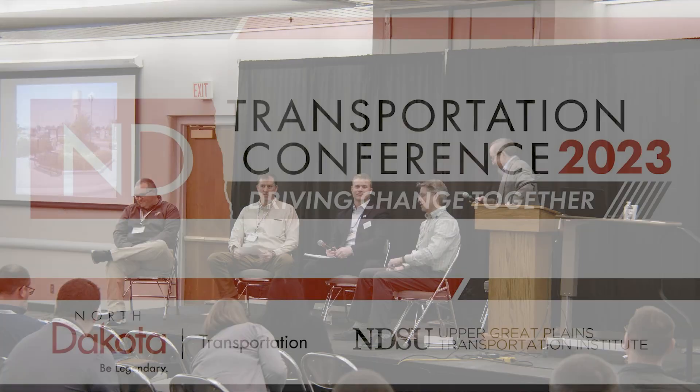Mike mentioned right-sizing — sometimes you can have a mill and overlay project or a reconstruction project. There are different kinds of projects that can utilize these concepts: the Highway Safety Improvement Program, Transportation Alternatives Program, Urban Grants, the new Rural Community Enhancement Program, and Transit Grants. There are lots of opportunities to take these concepts and get them on your streets. With that, thank you to the panel. Thank you all for participating in the Transportation Conference.